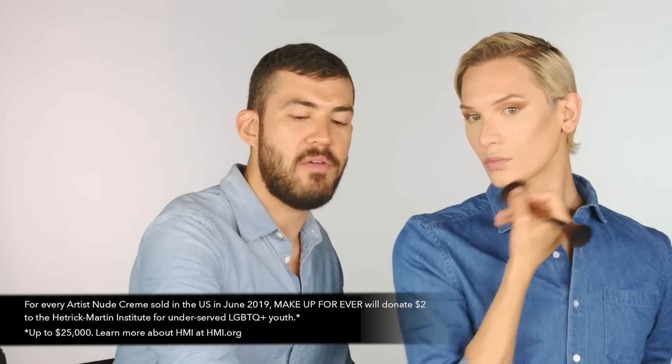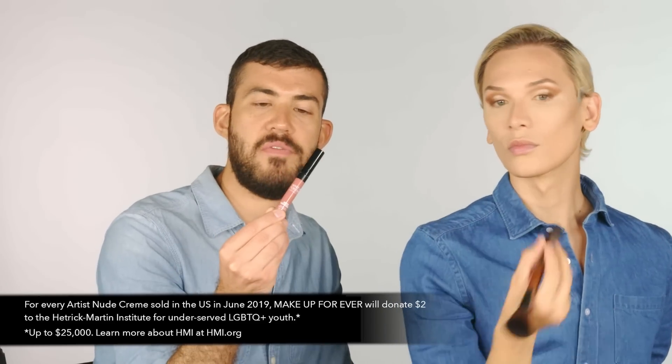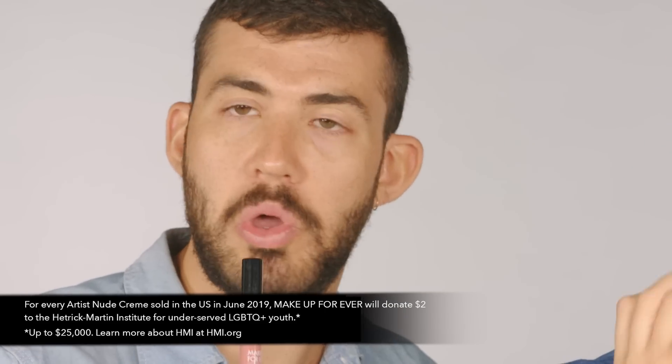Being there, I was like — this is not just about the makeup. This was a place of safety for us to come together and be able to create. These were very much shared stories, and this speaks to Makeup Forever being a leader in the makeup industry for over 30 years — their message has always been inclusivity and self-expression and loving who you are. Throughout the month of June, which is Pride Month, $2 from every purchase of the Makeup Forever Artist Nude Cream will go to HMI — link below.